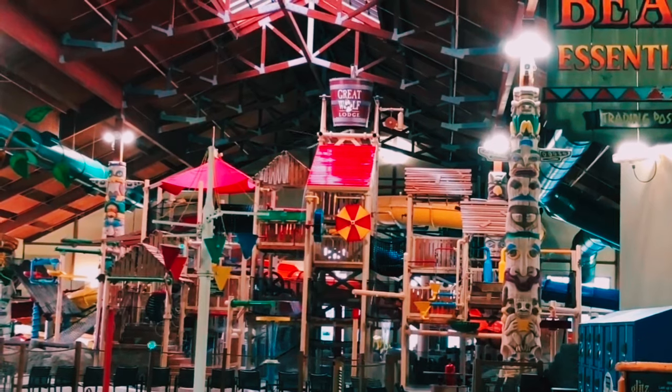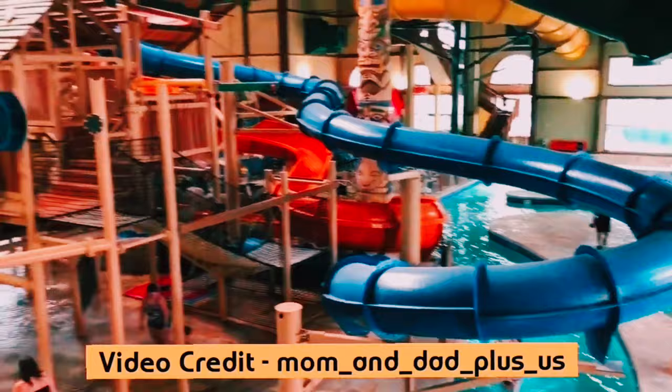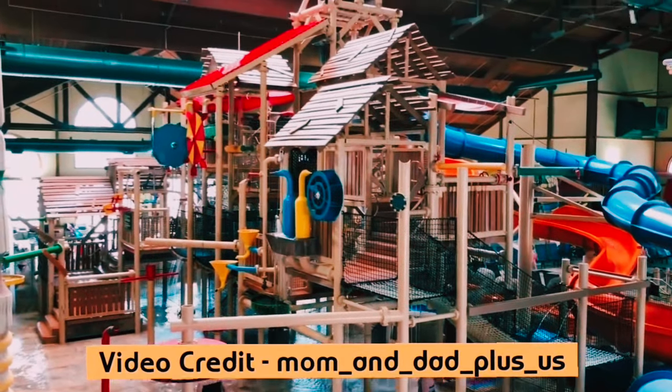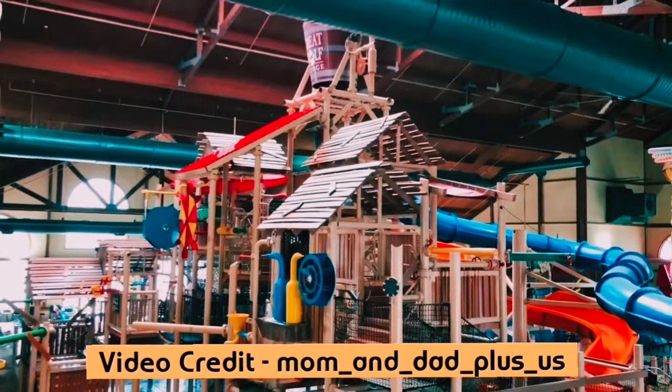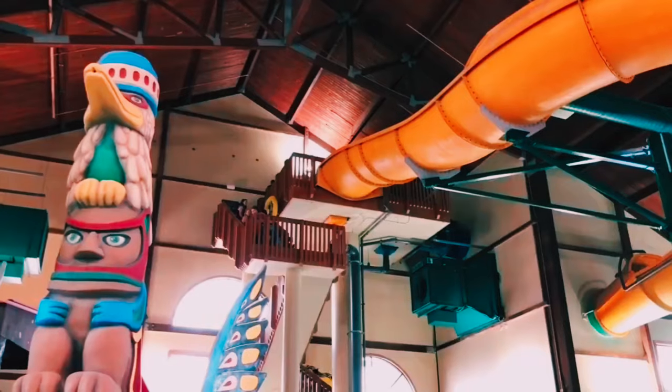Our first stop is the water slides. They have a fantastic selection of slides, ranging from tame to heart-pounding. We're going to start with the Wolf Tail, a fully enclosed water slide with a heart-stopping drop. Let's go give it a try!